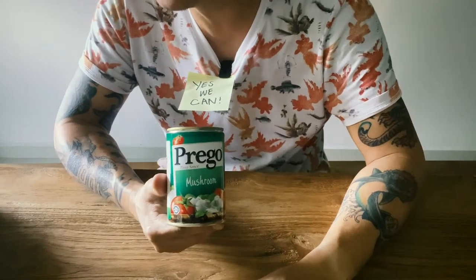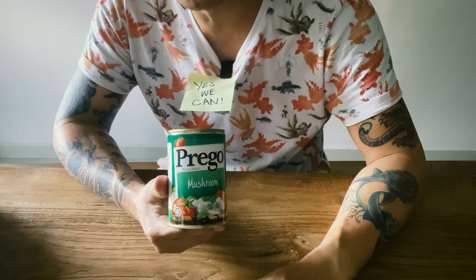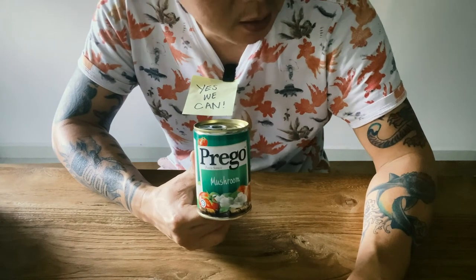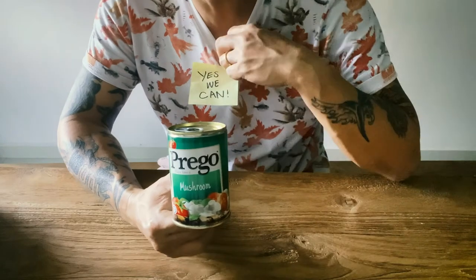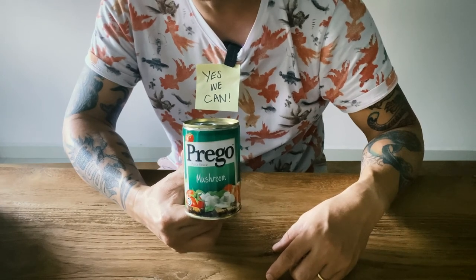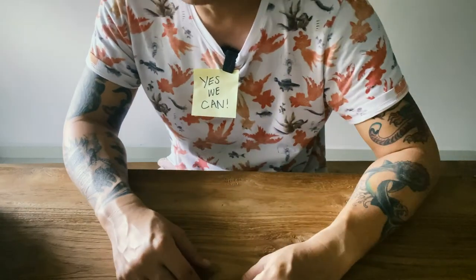This just came free with the cans of Campbell mushroom soup that I bought. I just had Campbell soup last night, so I don't have the can with me now. But get some canned pasta sauce or Campbell soup — that's it.